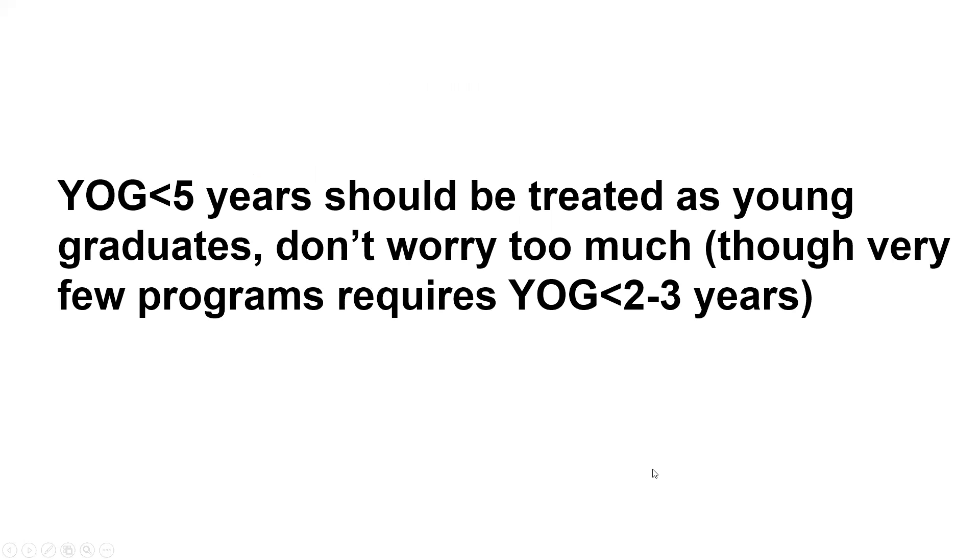The key thing is, if you graduate within five years, you should be treated as a young graduate, so you don't need to worry too much about that. Most programs will treat you as a young graduate, so you should have no problem. But still, there are some programs that require your YOG to be lower than two to three years. I would say only a small number of programs will do that. So basically, I don't think it's a problem if your YOG is lower than five years. Hope it's helpful. Good luck.